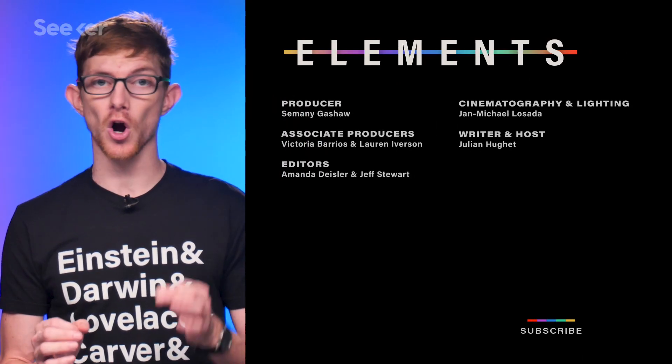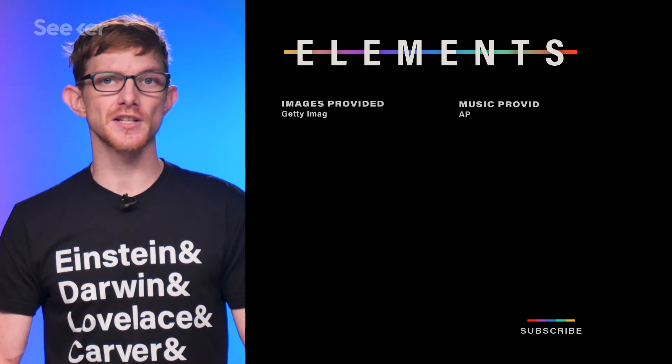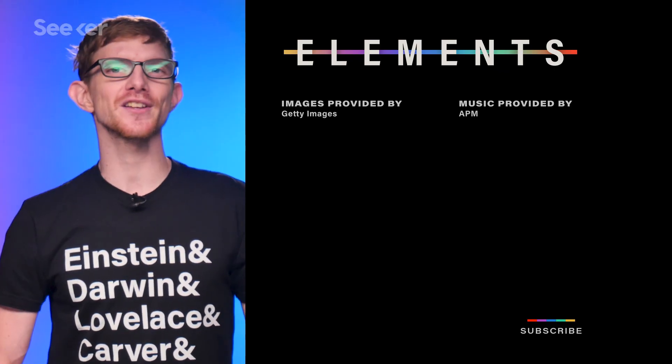But if you'd like to brush up on what particles already make up the standard model, check out Marin's video here. Make sure you subscribe to Seeker for your source of positive news, like protons. And as always, thanks for watching.